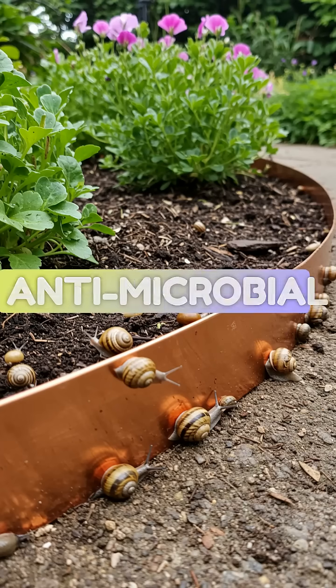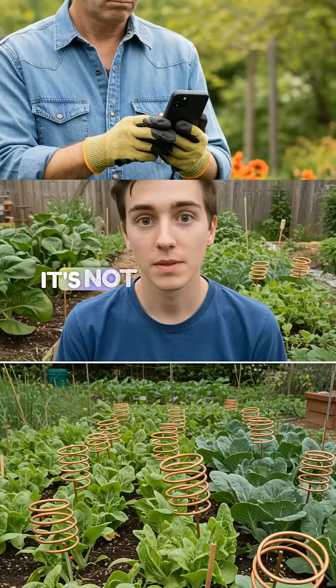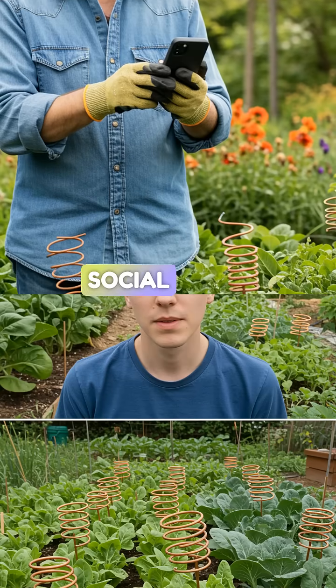Scientific studies show minimal impact compared to proper soil nutrition. While copper has antimicrobial properties that might deter some pests, it's not the growth supercharger social media claims.